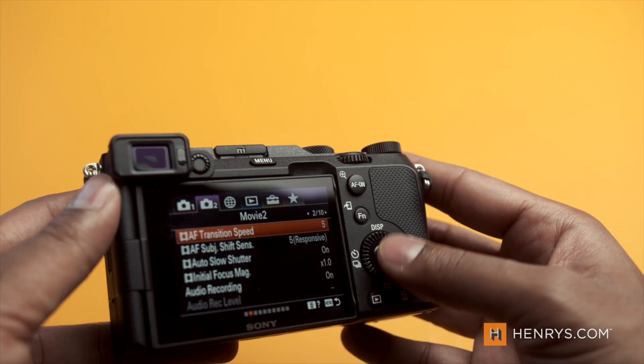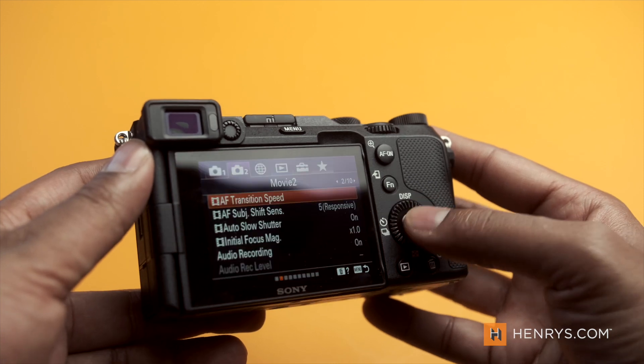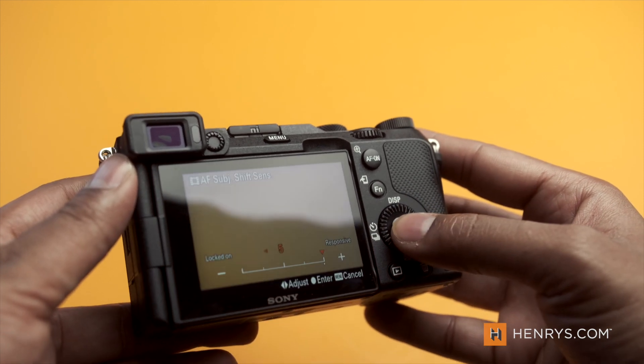You get the latest in autofocus technology that Sony has to offer, which many will argue is number one in the business. If you're someone looking for that kind of reliability in this small package, it might be enticing depending on what kind of work you're doing. If you're always in the field, always moving around, and you don't want to carry a lot of gear, this is something that might appeal to you.